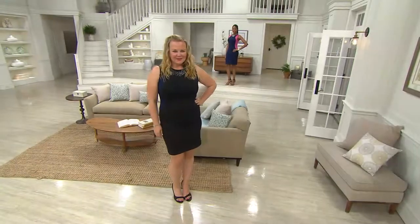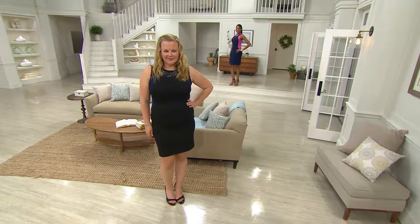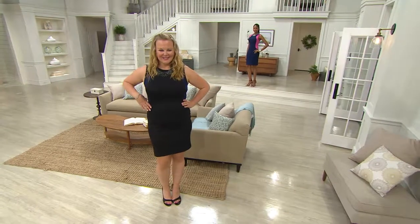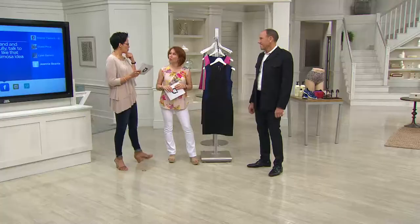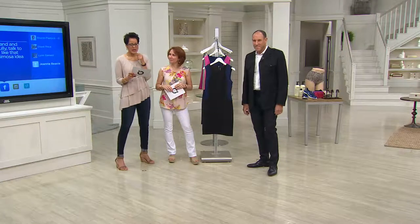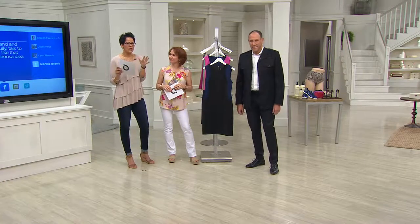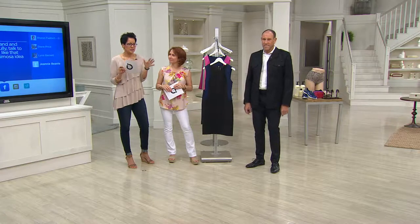They're wearing the amazing View by Walter Baker sleeveless scuba dress. If you're looking at this dress and wondering about sizing, we have it in both regular and petite. This scuba fabrication has been all over the top-tier and most prestigious designers.